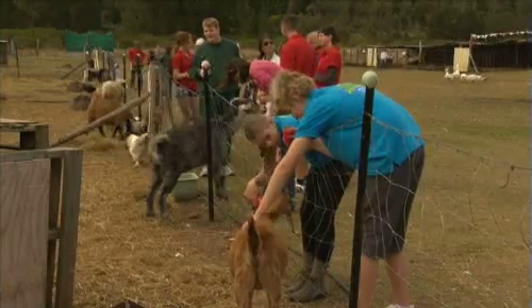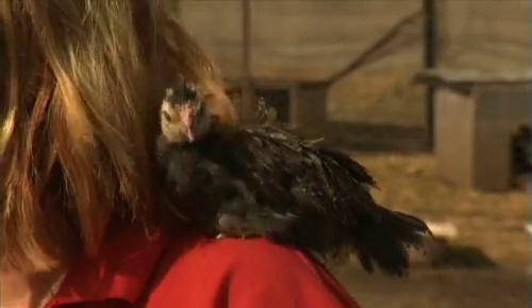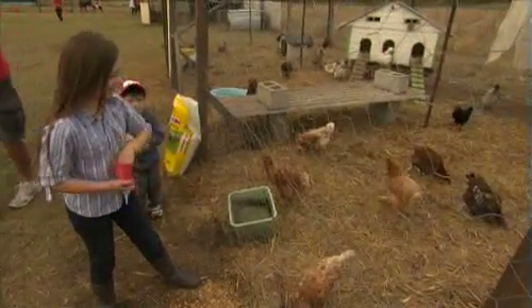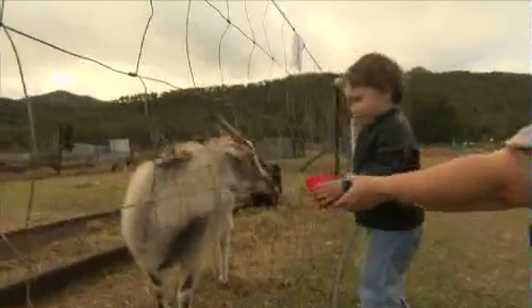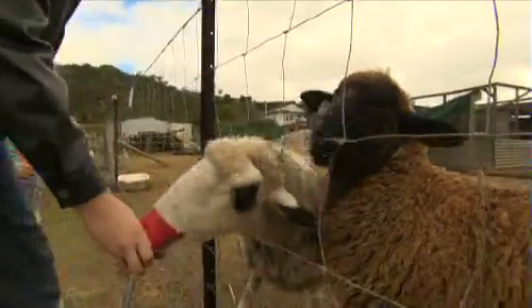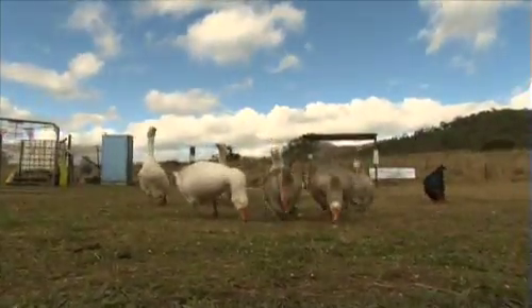So next time you're in Queensland make sure you visit Serendipity Farm. It's a great day out for the whole family. There are lots of animals so everyone can have a pat and give them a good feed. For more information about how to support this great animal rescue centre, go to serendipityfarms.org.au. The orphaned animals will love you for it.